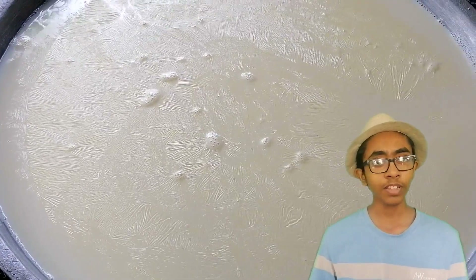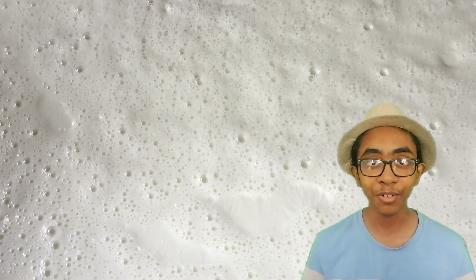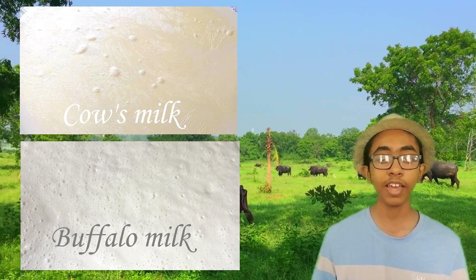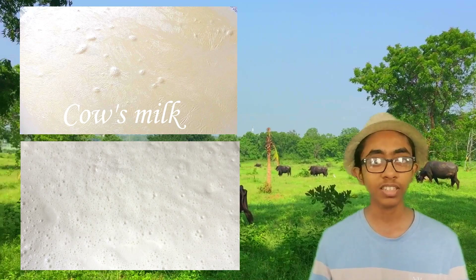Cow milk is light yellowish-white in color while buffalo milk is creamy white — that's the easiest way to recognize the milk. In buffalo milk, beta-carotene pigments get converted into colorless vitamin A, which makes it less yellowish than cow milk. This also takes place in cow milk but in lower quantity.